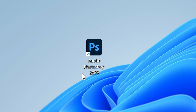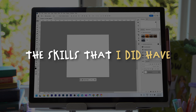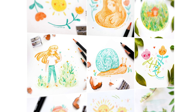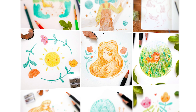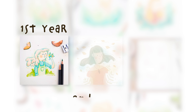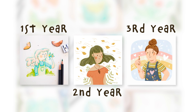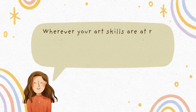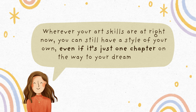When I decided that I wanted to learn digital art, I didn't have the skills that I needed yet, but I could still use the skills that I did have for my art style. I had certain colors that I liked and techniques and tools that I would use that all helped my art feel fairly cohesive and like the same artist had drawn them. I started out drawing super simple things until my technical skills developed enough to illustrate the things that I wanted to, and my art style could develop along with my new skills. Wherever your art skills are at right now, you can still have a style of your own, even if it's just one chapter on the way to your dream style.